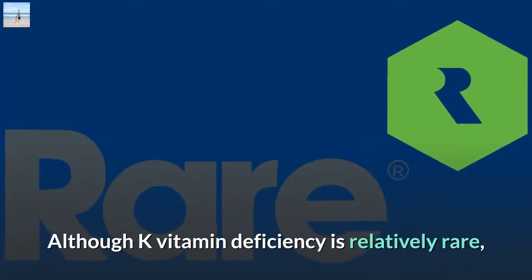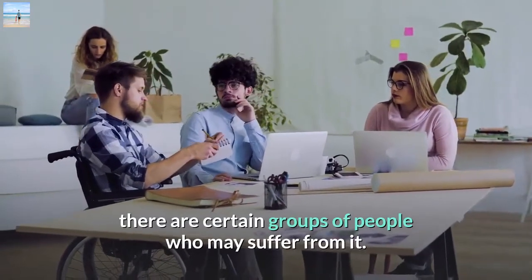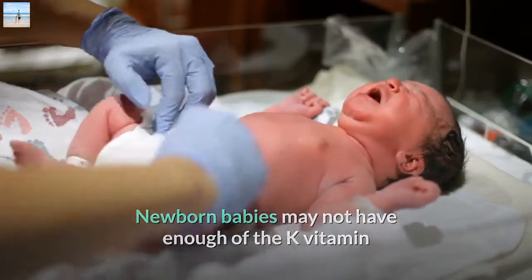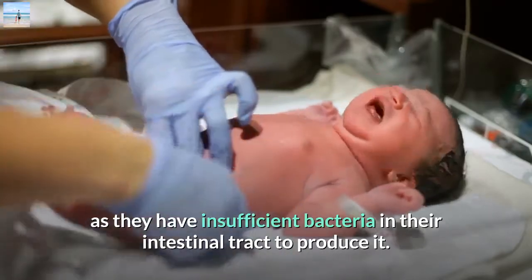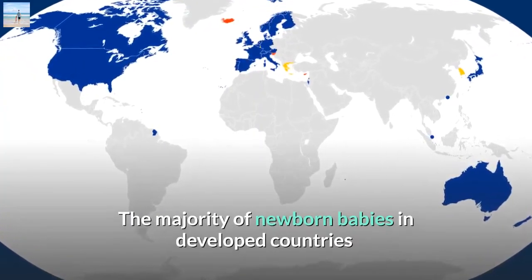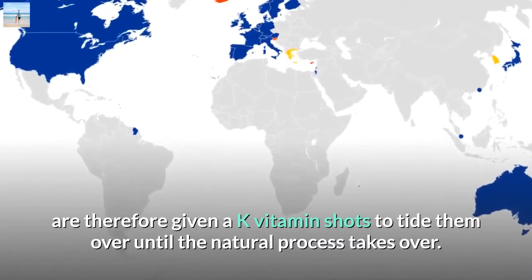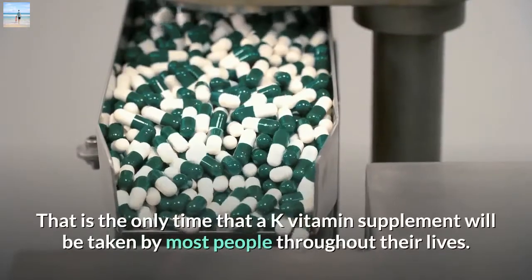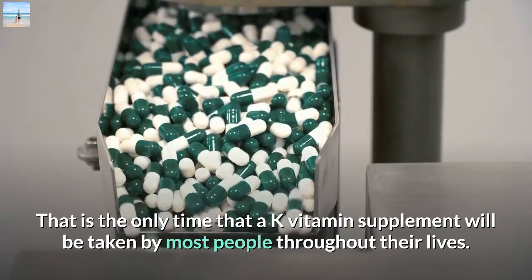Although K vitamin deficiency is relatively rare, there are certain groups of people who may suffer from it. Newborn babies may not have enough of the K vitamin as they have insufficient bacteria in their intestinal tract to produce it. The majority of newborn babies in developed countries are therefore given a K vitamin shot to tide them over until the natural process takes over. That is the only time that a K vitamin supplement will be taken by most people throughout their lives.